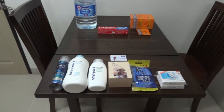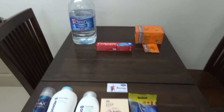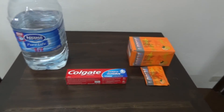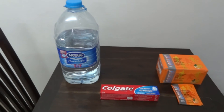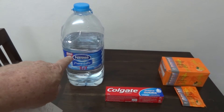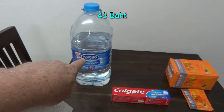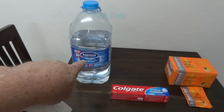I want to show some of the things that I've recently bought. There's a 7-11 about two blocks away, a small 7-11. This 5-liter water was about 48 to 52 baht, something like that.